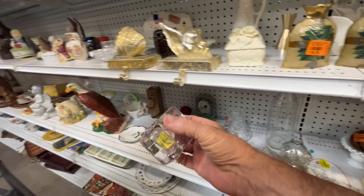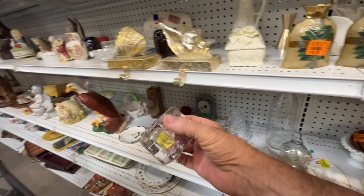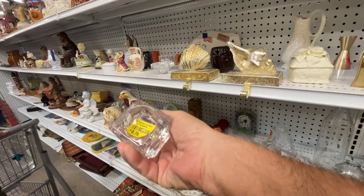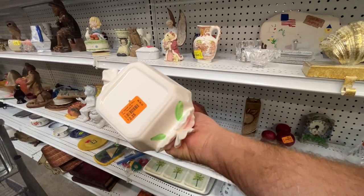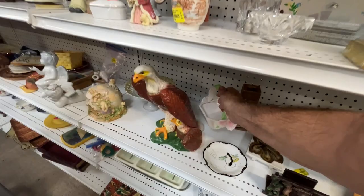Oh, just like the ones we saw at Goodwill. This is a double though — it's a votive or a candle holder. I think that's modern as well. This is pretty — what is it? I think it says made in Taiwan. Slightly modern I guess.